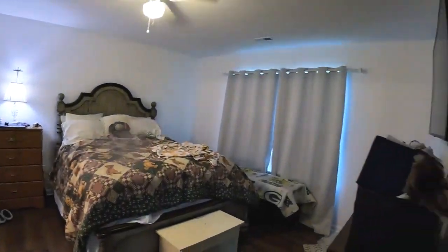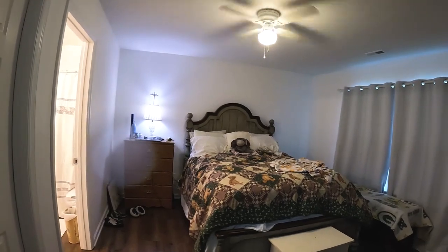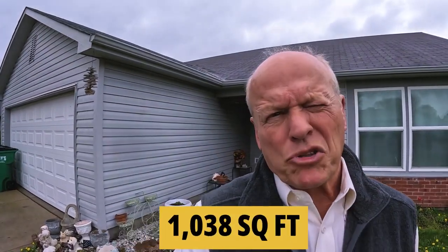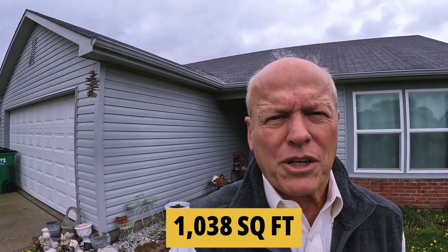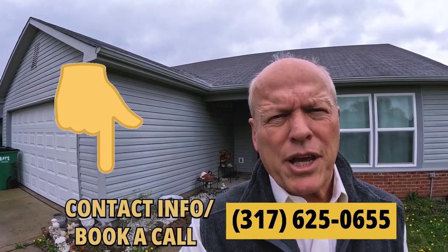The master bedroom is a decent size for this price point, with a little walk-in closet to the left and a master bath with tub and shower. There's room for a chest of drawers and a nightstand. The ticket on this 3-2 ranch is about 1,038 square feet with a two-car attached garage, a split floor plan, and a fenced-in backyard — listed at $265,000.